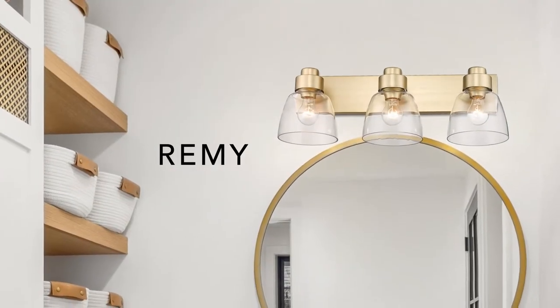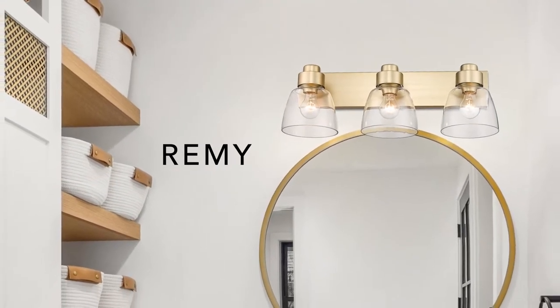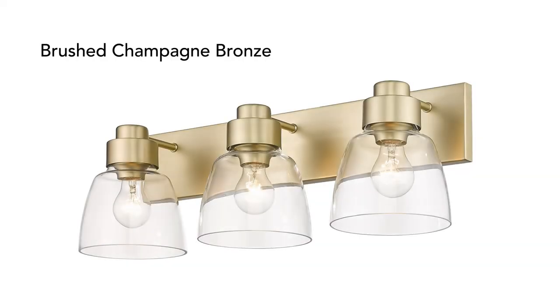Remy's versatile look complements a wide range of styles, like this new three light bath vanity in brushed champagne bronze.